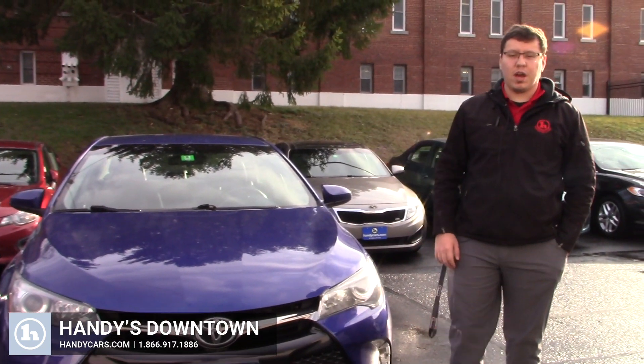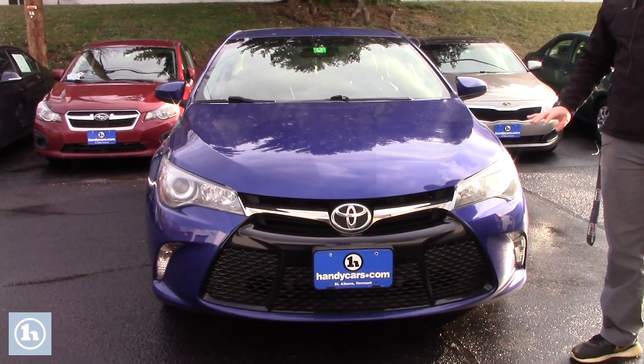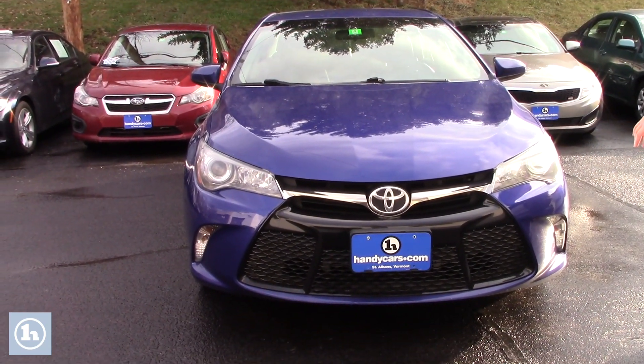Hey James, Cody from Andy's downtown. Wanted to make a quick video on the 2016 Toyota Camry we have here. It is a beautiful color. Do take a look around and follow me.